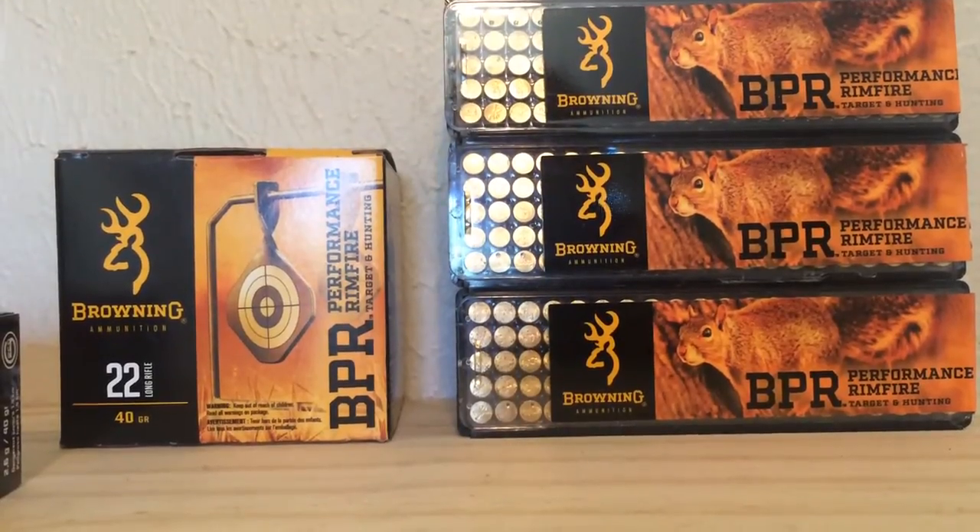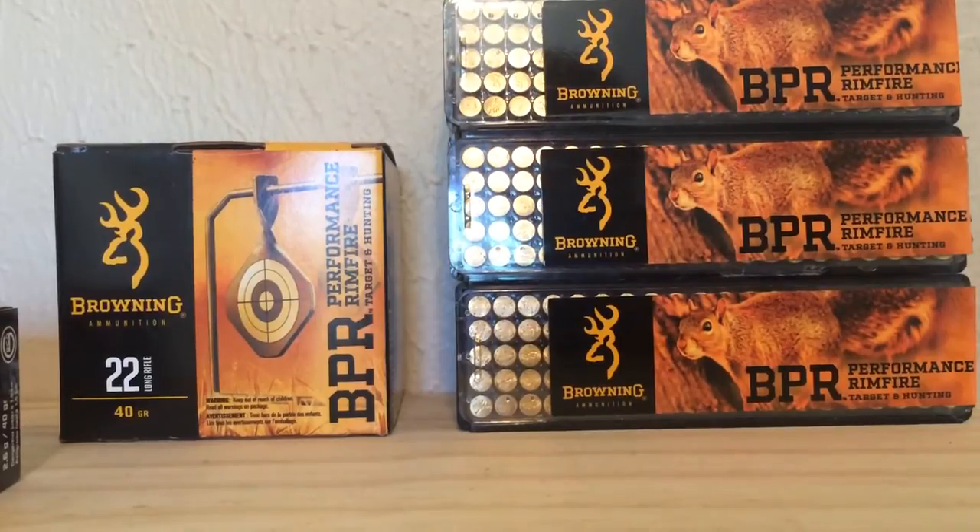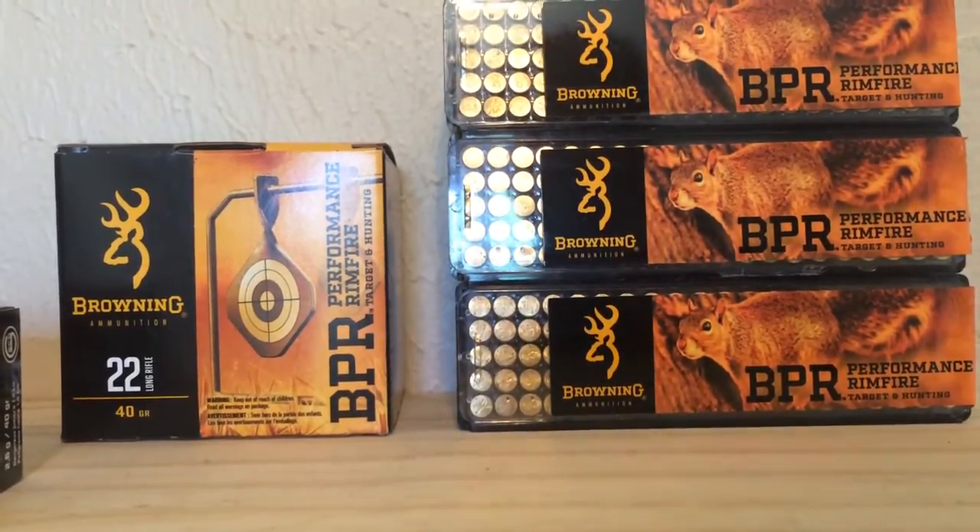Sup guys, thought I'd do a quick video response to Metham 88. It's an AR tactical giveaway. Thanks bro for doing that giveaway.